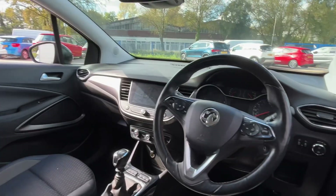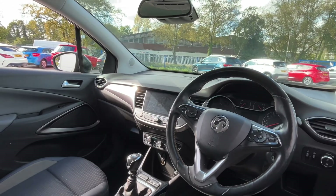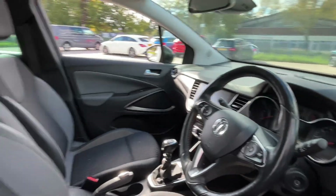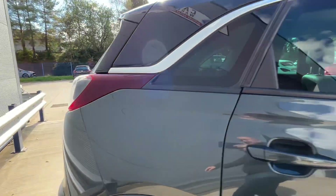Really nice car. Auto lights, also got heated steering wheel, heated seats. We've got sat-nav, climate control, all the bits, half leather, and parking sensors as well.